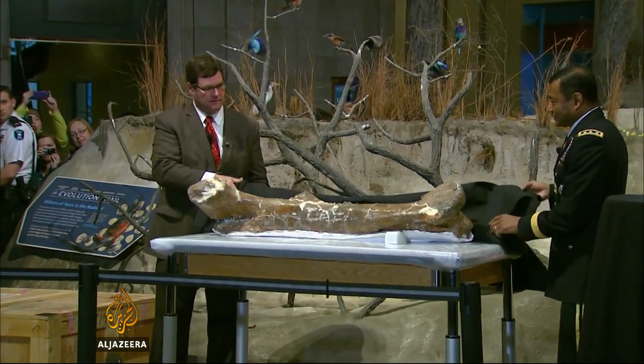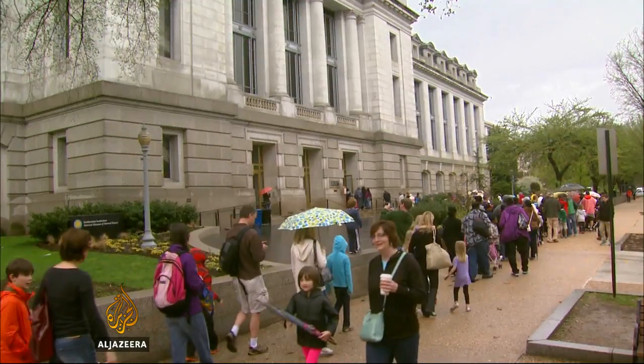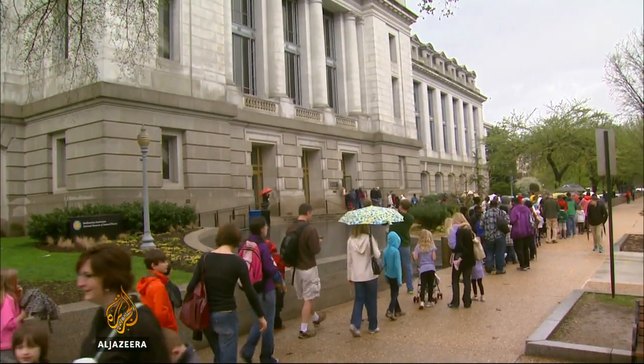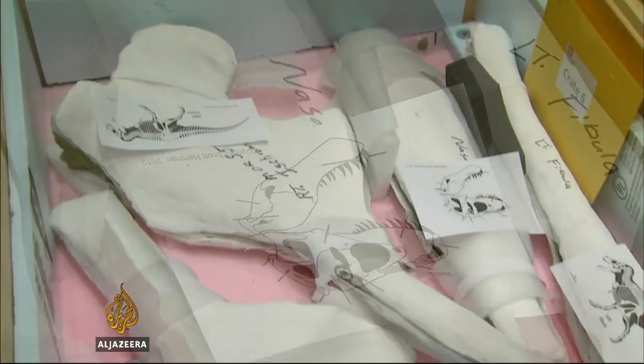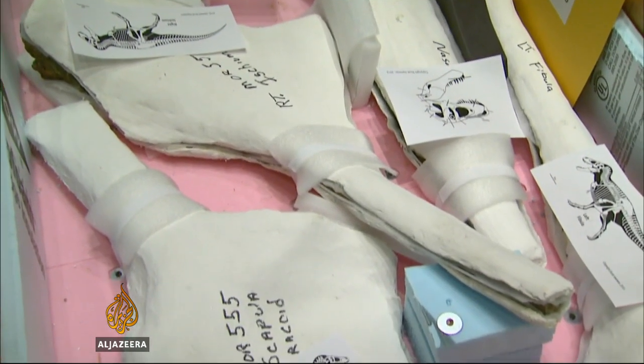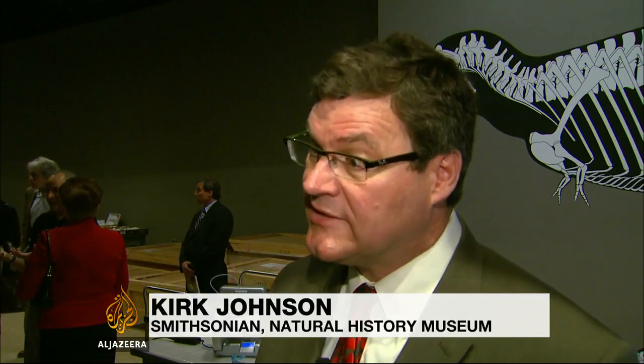It will form the centerpiece of a new dinosaur and fossil hall opening in 2019, part of the museum's first major renovation since it was built a century ago. The scientists want people to know that dinosaur study is more than just looking at dusty bones. The world's known number of dinosaurs has more than doubled since 1995.